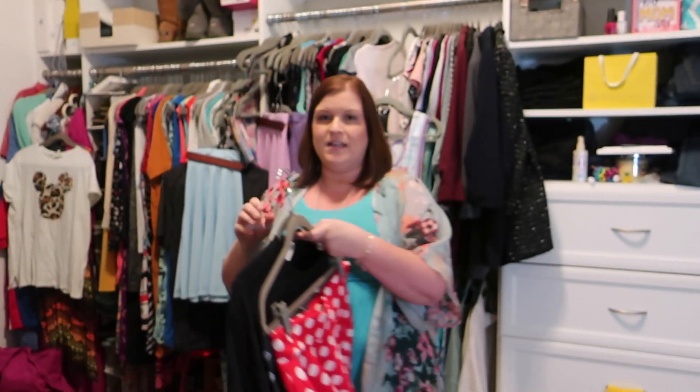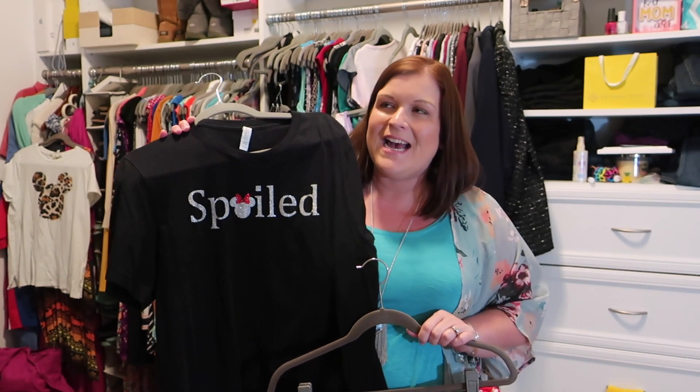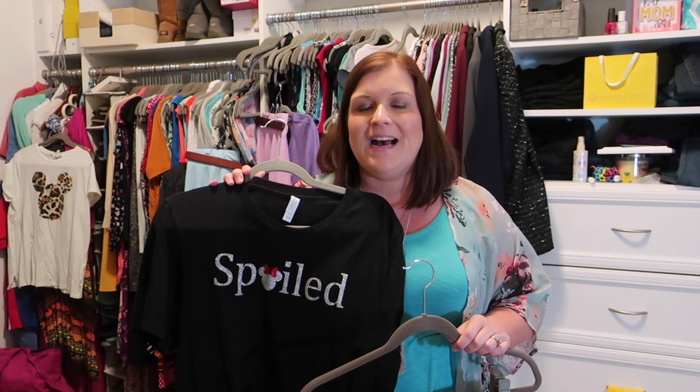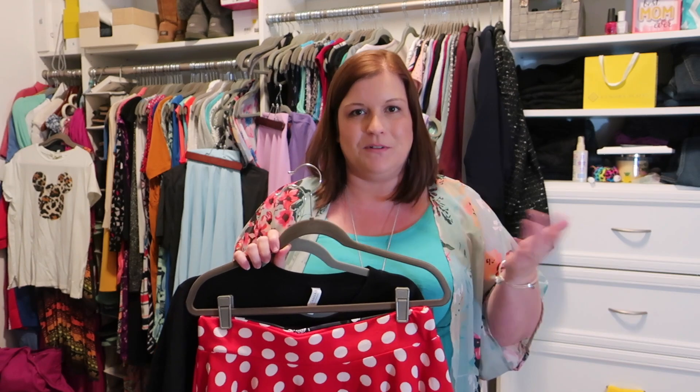One of the matching shirts I've worn in the past is right here. This was a really fun trip — I believe it was during the summer because it was pretty hot — and the girls and I had shirts that said 'spoiled' on them and my husband had a shirt that said 'broke,' and it made for such a funny picture. We got so many compliments walking around and made people chuckle as well.